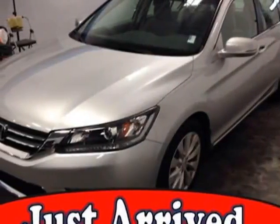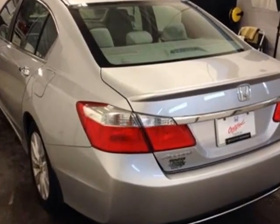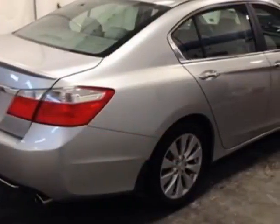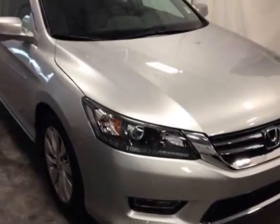Check out this certified pre-owned 2013 Honda Accord sedan. This Accord sedan has just under 4,500 miles. It boasts a 2.4 liter inline 4 engine and has a CVT transmission.